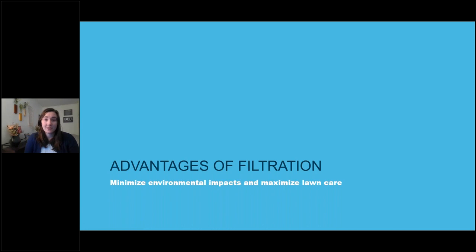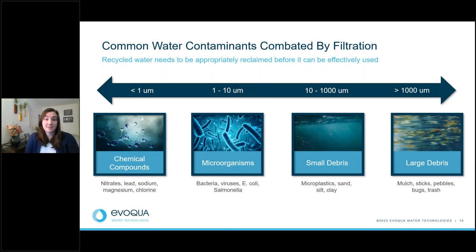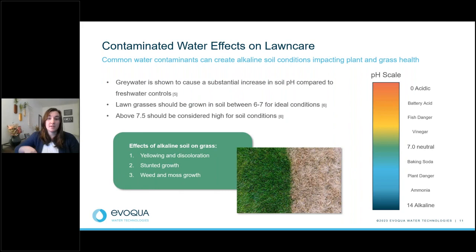Let's talk about the advantages of filtration. Now that we've identified water sources and want to minimize environmental impacts and maximize lawn care, we can do so through filtration. Common water contaminants exist in both fresh potable and reused recycled water — ranging from less than a micron for chemical compounds up to large debris like mulch, sticks, pebbles, bugs, and trash. Filtration focuses on the 10 to 1,000 micron range, commonly including microplastics, silt, and clay.